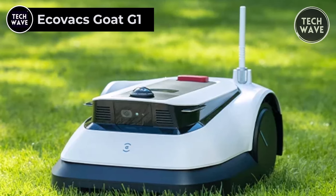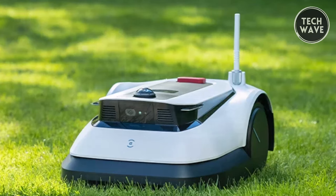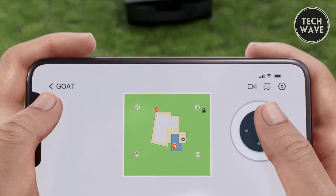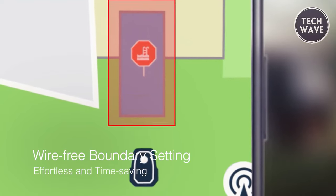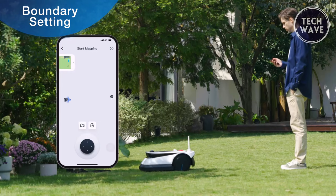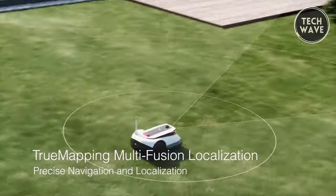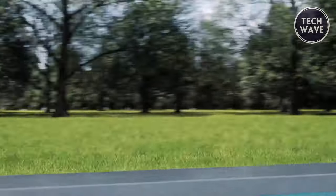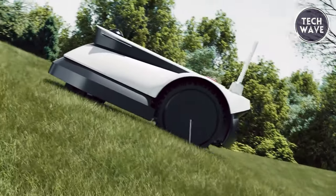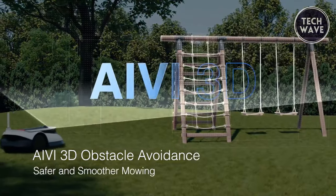The Ecovacs Goat G1, priced at $2,999, marks the dawn of a new era in automated lawn care. It distinguishes itself with wire-free boundary setting, allowing users to define lawn limits with a single click on the app, improving efficiency by 80% and framing a standard garden in just 20 minutes. Powered by the True Mapping multi-fusion localization system, the G1 ensures precise positioning and logical cutting resulting in perfectly uniform stripes, with a maximum mowing area of 1,600 square meters.